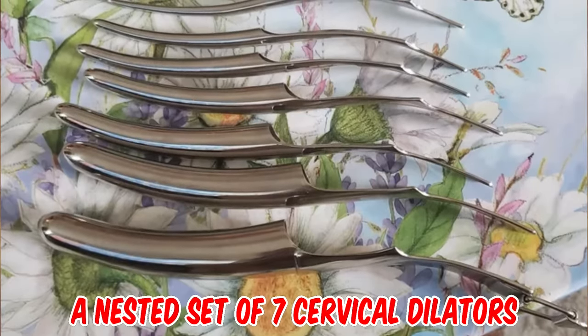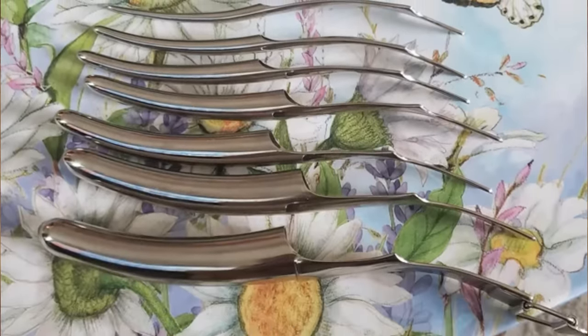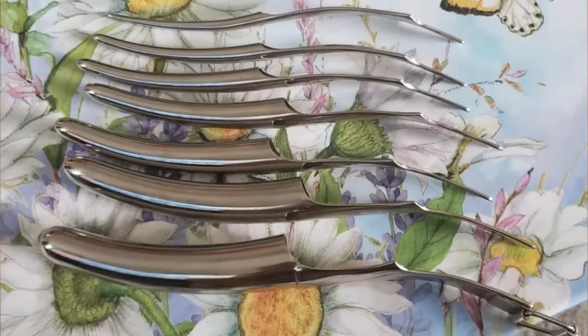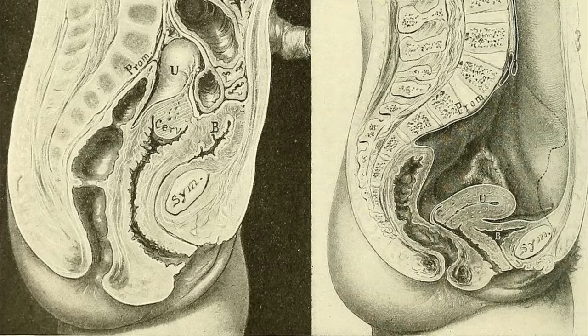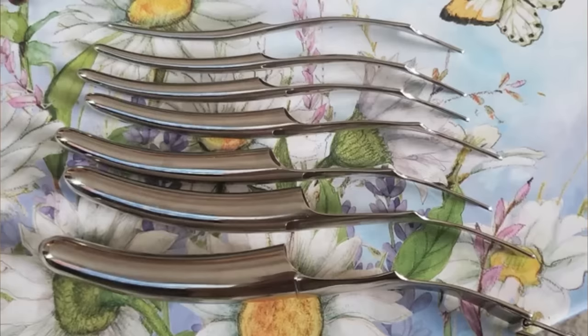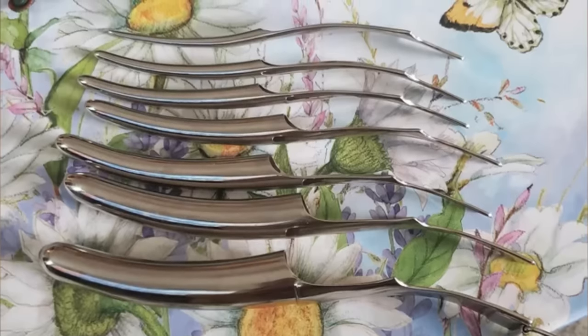They are a nested set of seven cervical dilators, made in Germany from 1870 to 1930. They are commonly used to gently open the cervix before a gynecologic procedure that requires the cervix to be open, allowing access to the uterus and fallopian tubes. Cervical dilation reduces the risk of injury to the cervix during such a procedure.